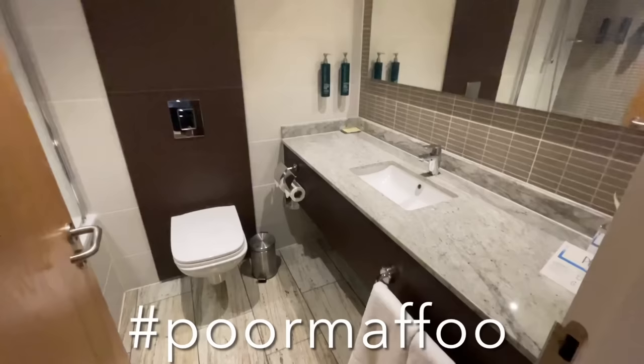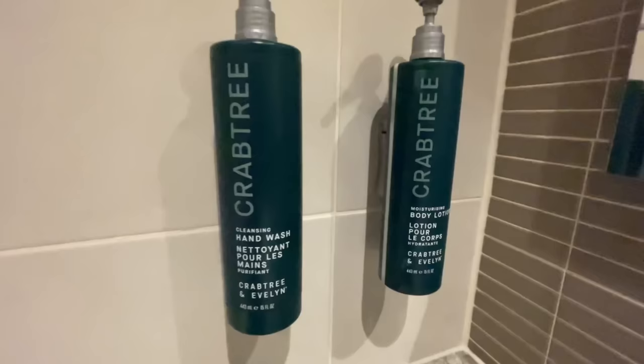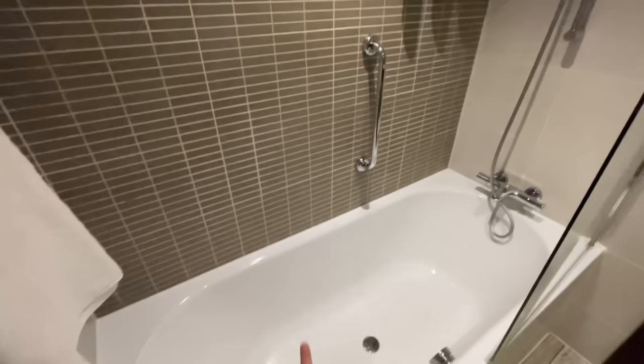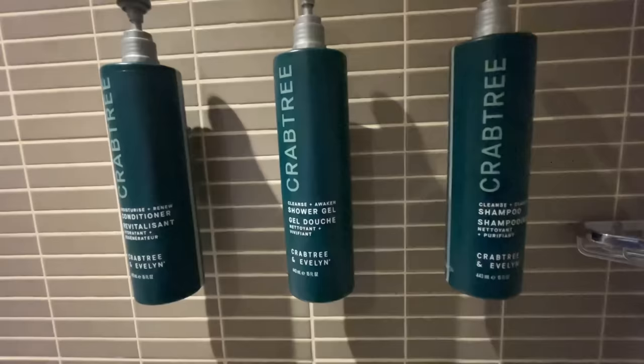This is quite a nice-looking bathroom — quite corporate. There's a good-size mirror with nice tiles, and Crabtree and Evelyn products — apparently they're really posh! Plenty of shelf space around the sink basin, soft towels, a toilet, and a bathtub — hurrah! There's a shower too, and I think you could fit about two and a half people in there. More Crabtree products: conditioner, shower gel, and shampoo. And of course your shaving point.